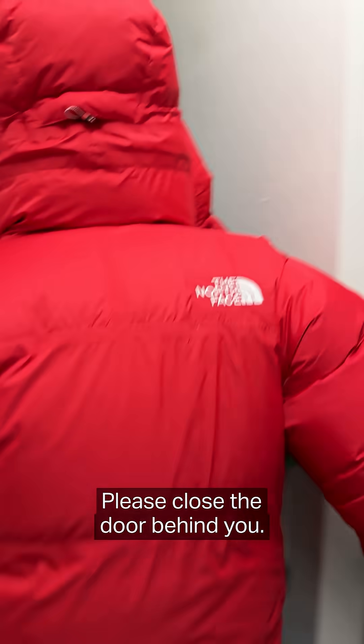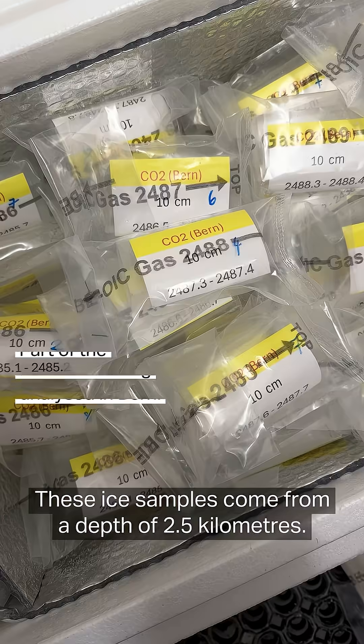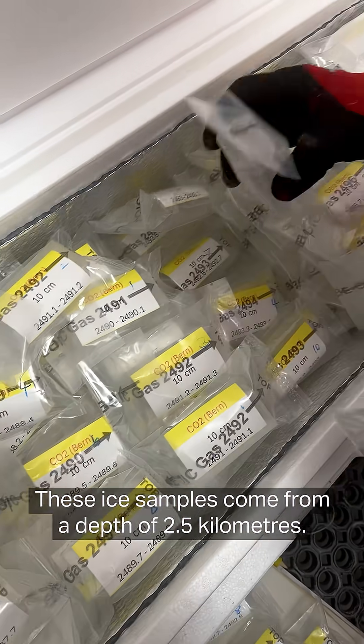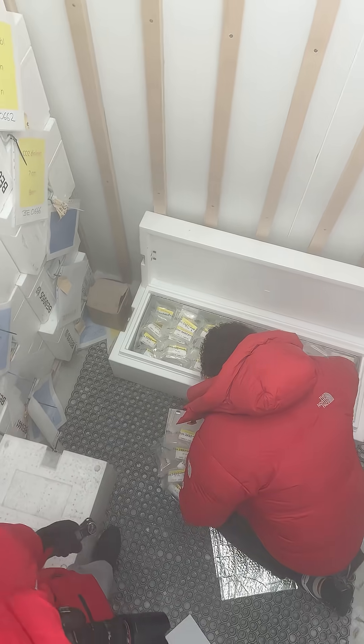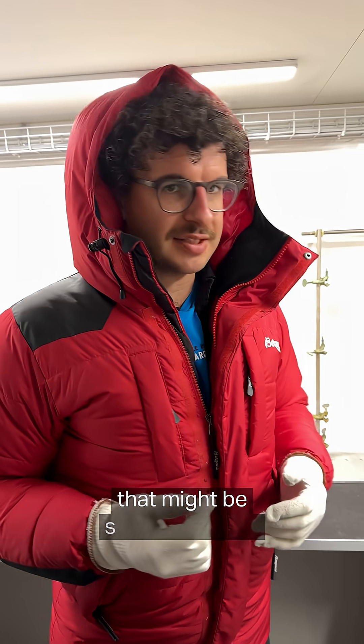Please close the door behind you. This is the ice coming from 2.5 kilometers deep. To reduce the effect of anything that is kind of stuck at the ice,